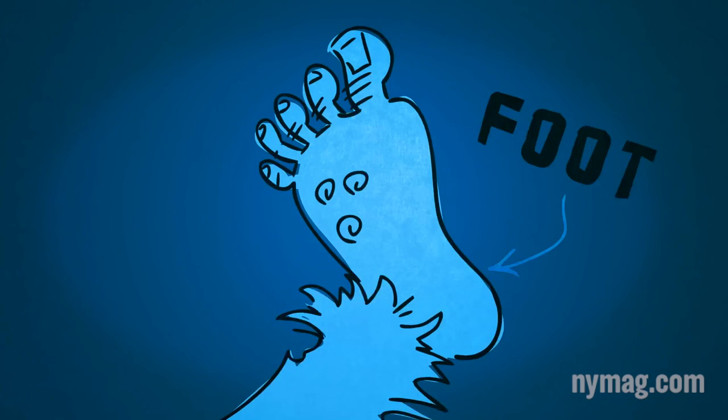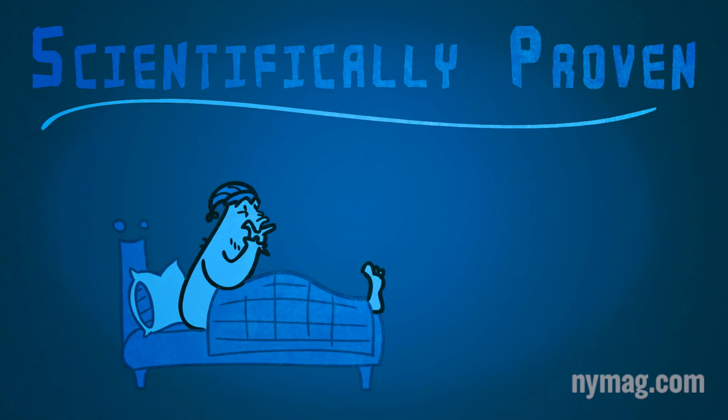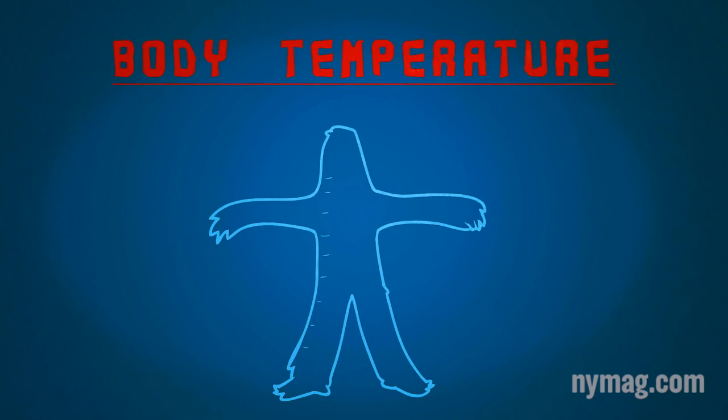But have you tried sticking one of your feet outside your blankets? It's the weirdest life hack, but it can legitimately help you fall asleep. It's all about body temperature.